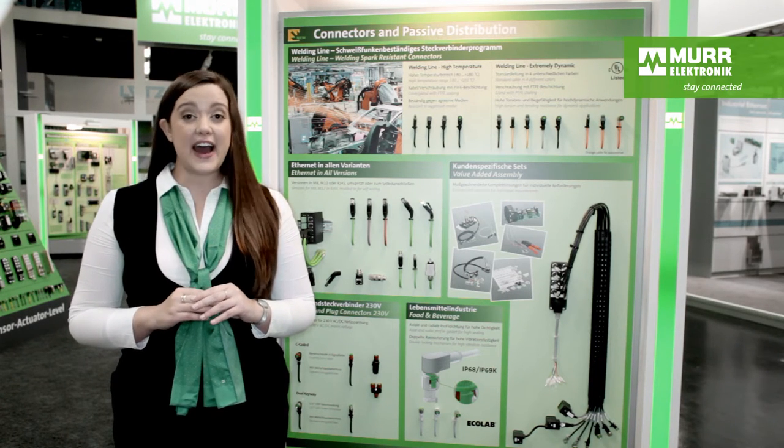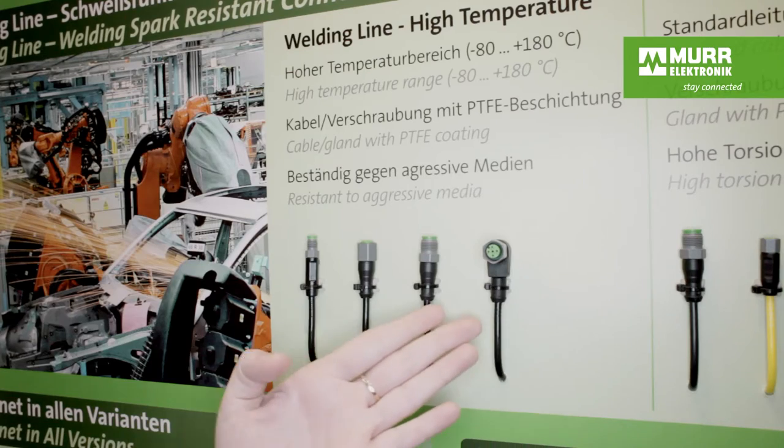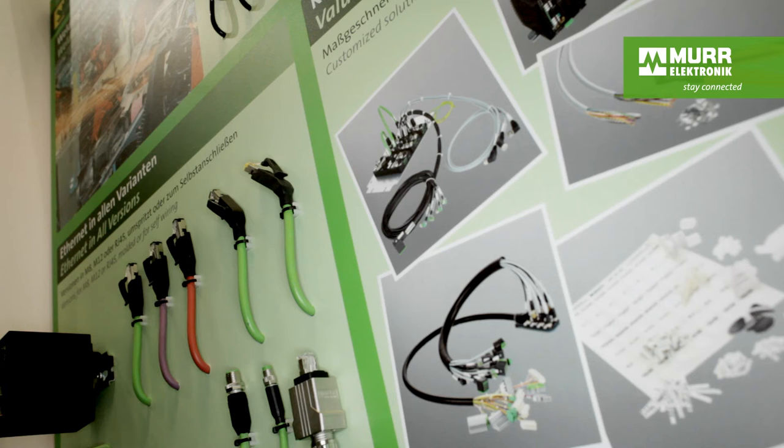Some highlights from Stolbeck are our new PTFE cables. These are perfect for harsh environments like welding applications and they can be cut to any length. Another highlight are our RJ45 connectors, which come in four different angles as well as a straight one, with many different cable types. These are slimmer and you can connect them in the smallest space possible, which saves you space in your cabinet.